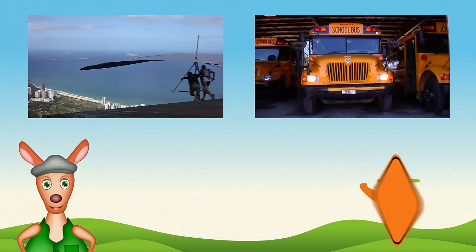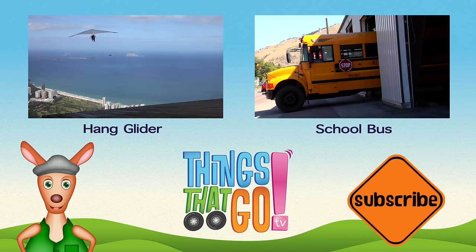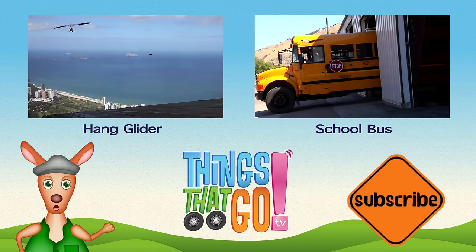Whoo-roo! To see more things that go, click on the videos above, and don't forget to subscribe.